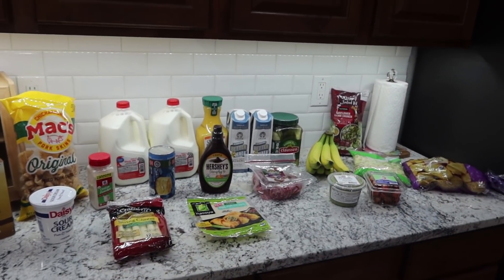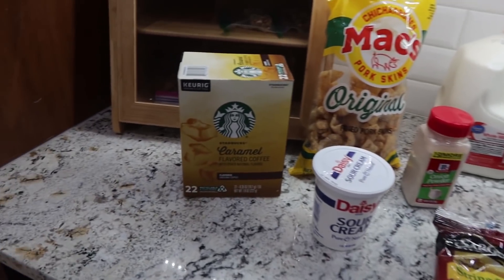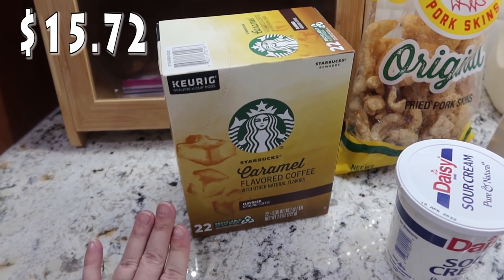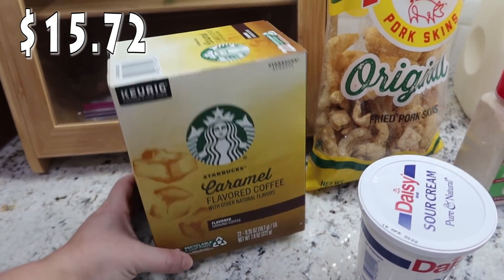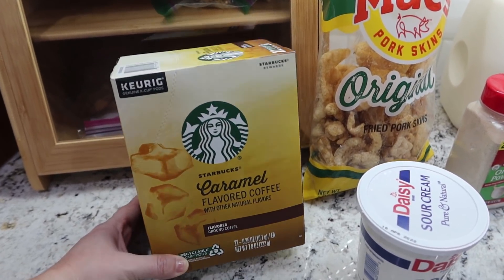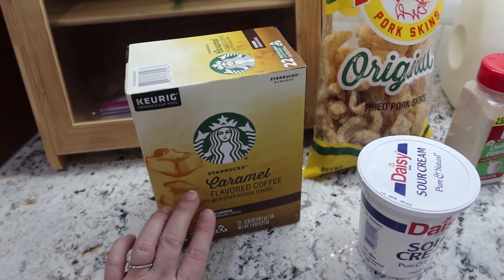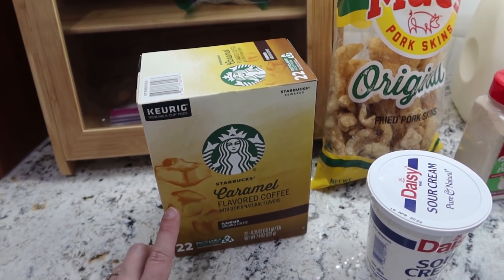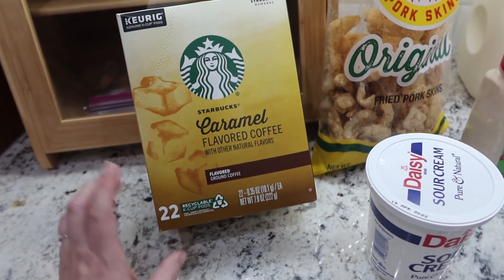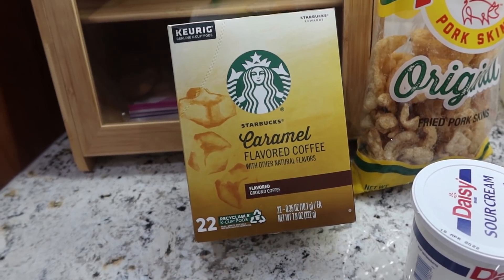Alright, here is everything — I'll pop up prices as we go. First up, I am almost out of K-cups and that's a big no-no in my house because I love coffee. I got the Starbucks caramel flavored coffee. I have a lot of little syrups I add sometimes, and most of them go really well with caramel flavored coffee. There are 22 pods in the box.